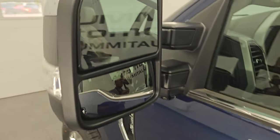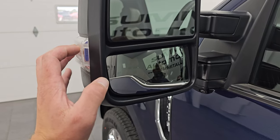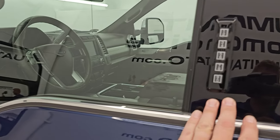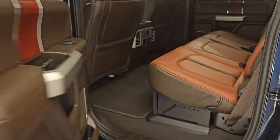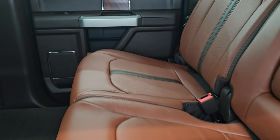You get the power scope mirrors — they power telescope out, power fold in. They have blind spot monitoring, built-in directional signals, and the 360 camera as well. This one has the driver side door code entry — we do have the code for this truck. If you ever want to find the code for your 2017 to 2022 Super Duty, I've got a video showing you how to find that in the upper right hand part of the screen.